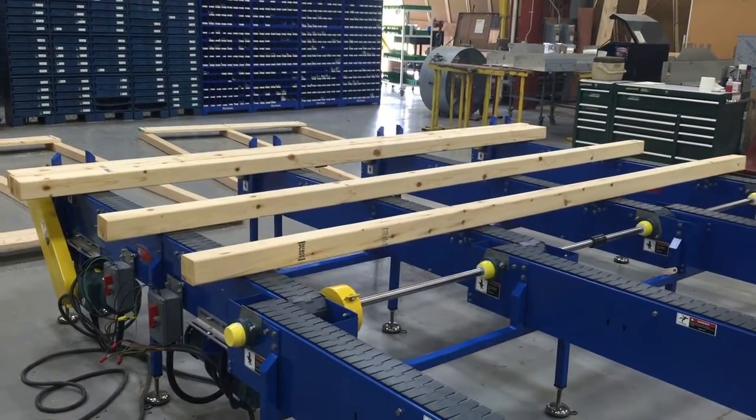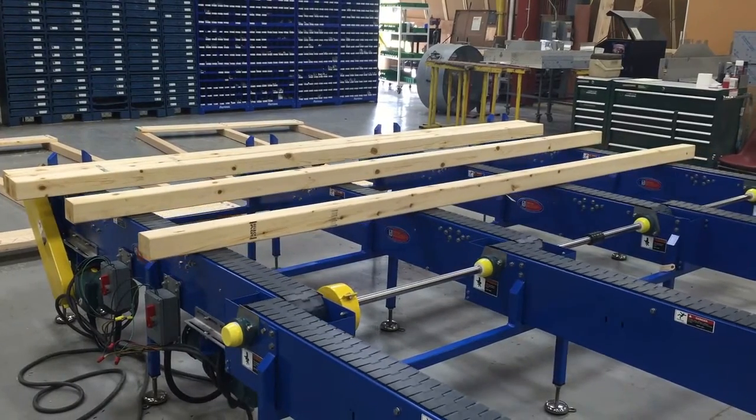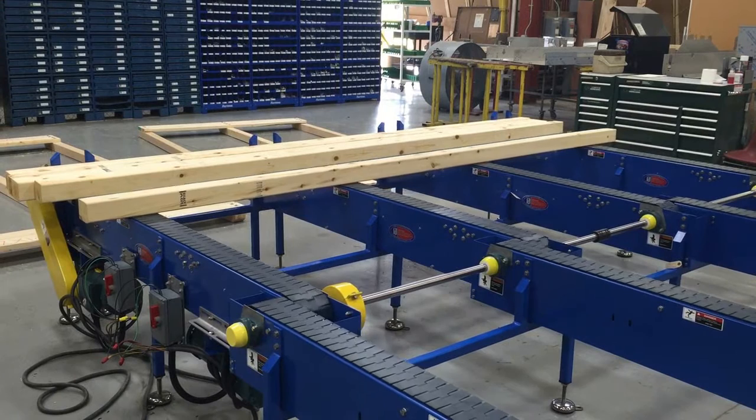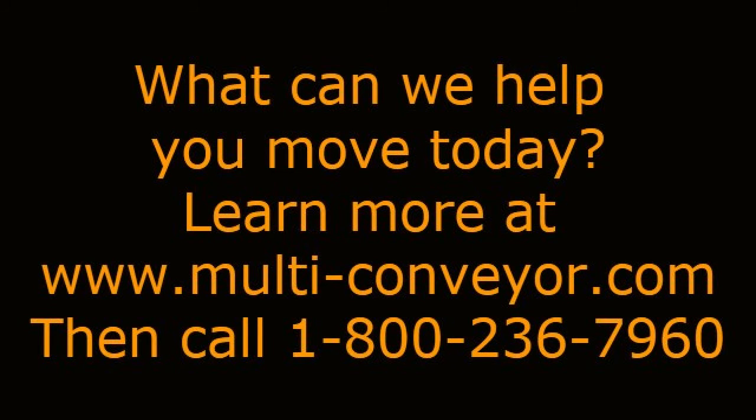The product used in the video is for demonstration purposes only. What can we help you move today? Check out more videos and success stories by visiting www.multi-conveyor.com, then call us at 1-800-236-7960.